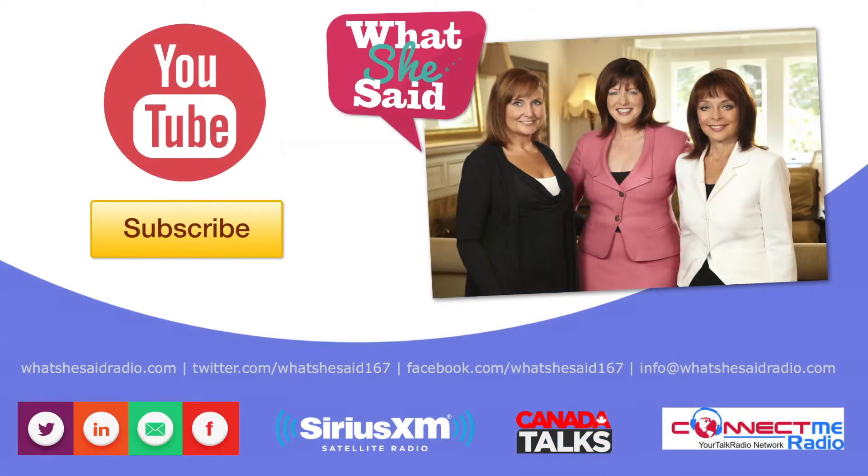Click the channel's subscribe button for full-length interviews and more from What She Said here on YouTube.